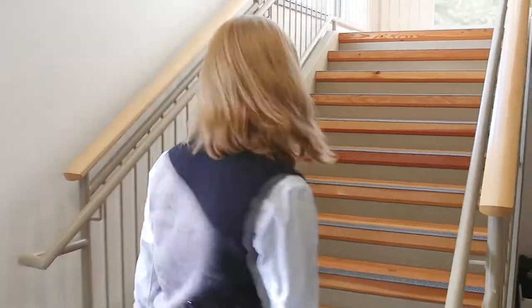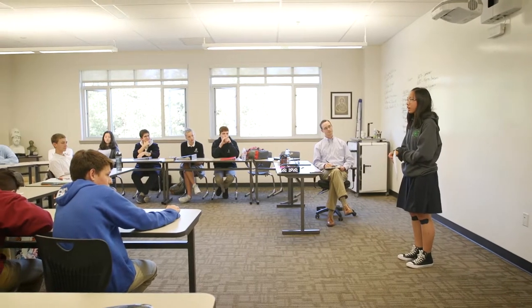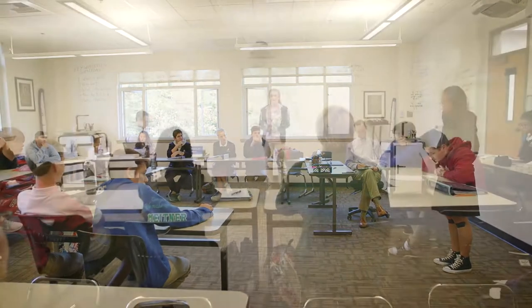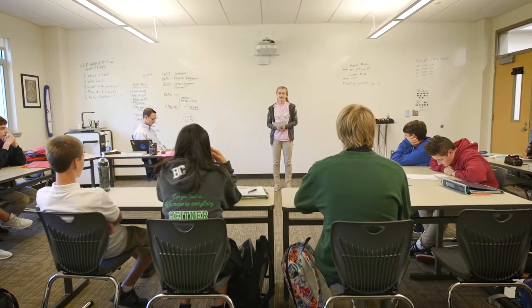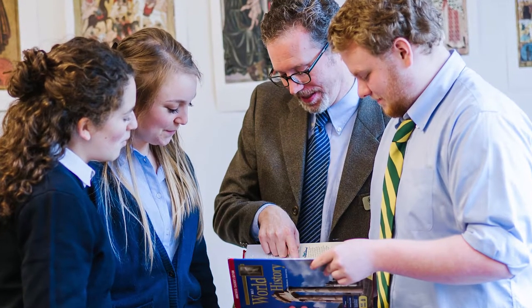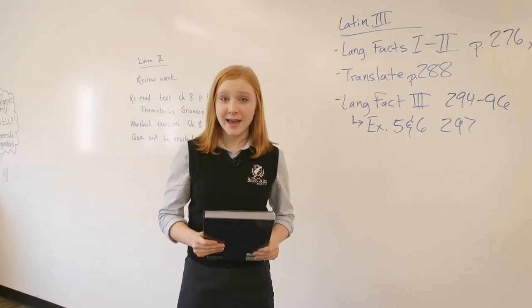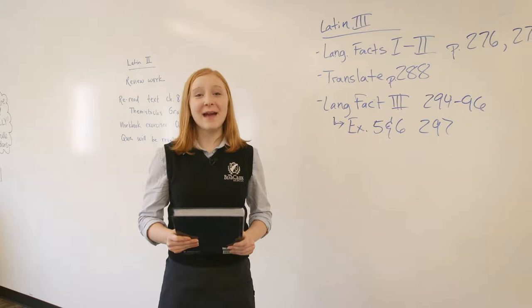Upstairs we have our humanities classrooms. You'll notice the desks are arranged in a square so students can engage in rhetoric and dialogue to better understand their learning. Teachers use the Socratic method to help us understand subjects more thoroughly. As a classical school, Bear Creek encourages us to dig deep and to understand history and literature. We study the same time period across our history, English, and Christian studies classes, which allows us to make connections between them. At Bear Creek you can choose to study Spanish, Latin, or French — I'm learning Latin!